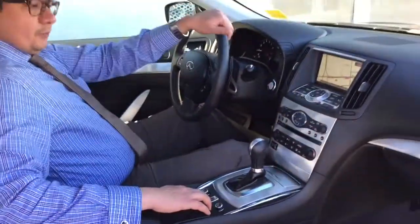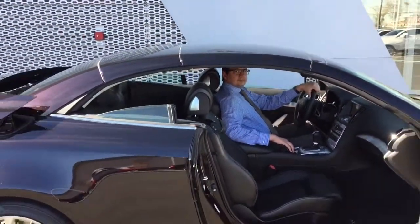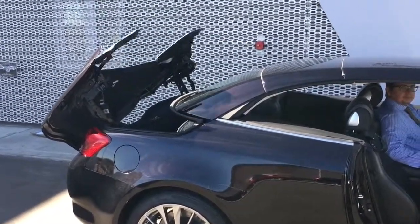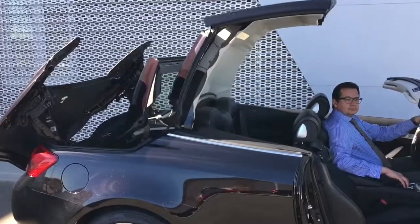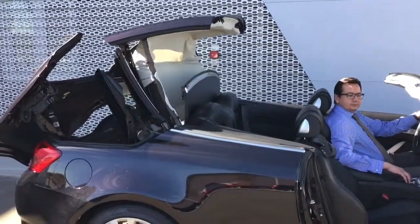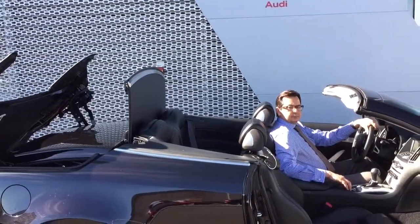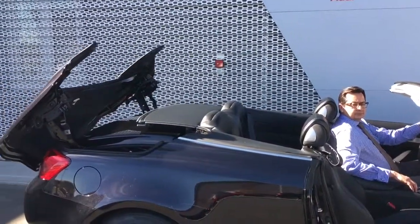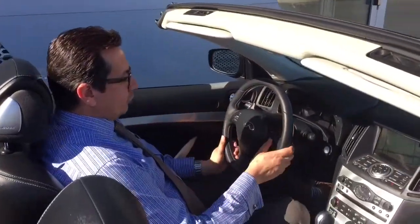Let me show you how the roof opens here. It is very good.